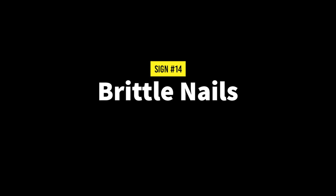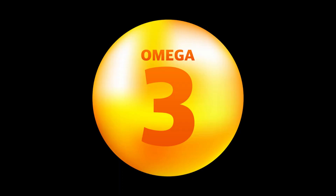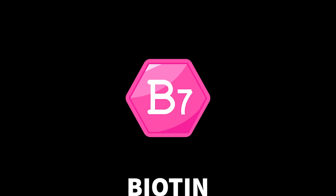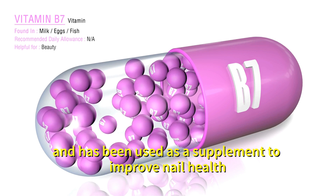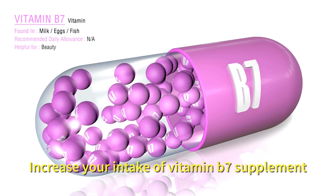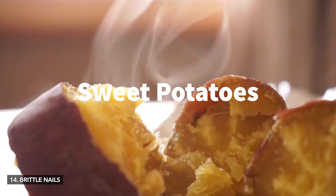Number fourteen: brittle nails. Deficiencies in biotin, vitamin C, iron, zinc and omega-3 fatty acids have been associated with brittle nails. Biotin or vitamin B7 is particularly important for nail strength and has been used as a supplement to improve nail health. Increase your intake of vitamin B7 supplement or biotin-rich foods like eggs, nuts, seeds and sweet potatoes.